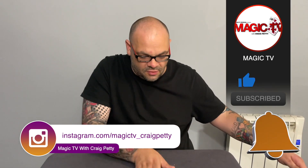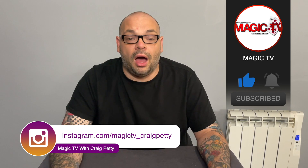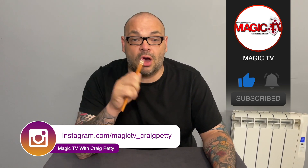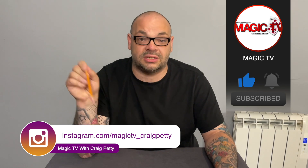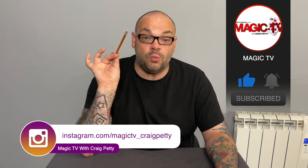Guys, I absolutely love that trick. I've now got pencil shavings all over my close-up pad, but it was worth it to impress you. I hope you enjoyed that trick. Let me know in the comments below what you think — Jay Sankey is a creative genius and this is one of his best tricks.